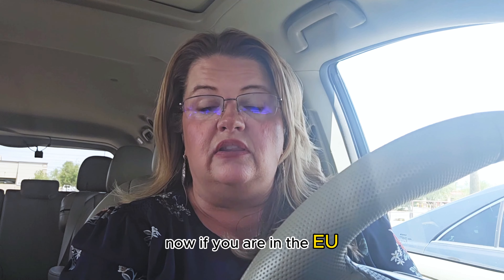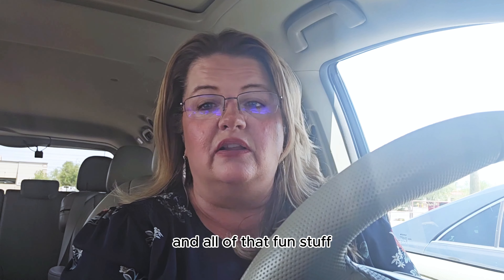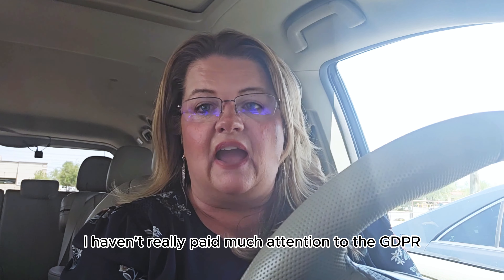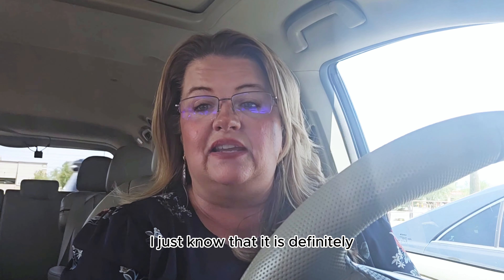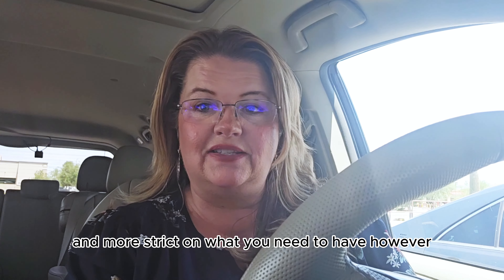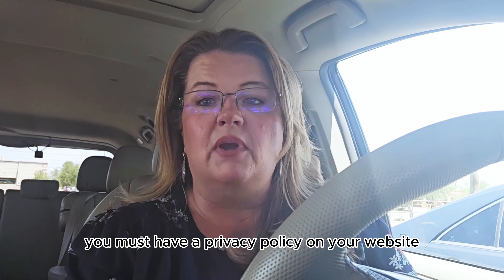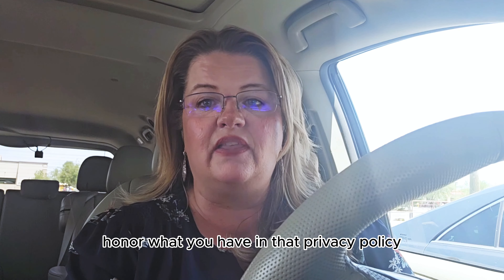Now, if you are in the EU, you have even more requirements with your GDPR and all of that. We work with clients in the United States, so I haven't really paid much attention to GDPR. I just know that it is definitely more complicated and more strict on what you need to have. Here in the United States, you must have a privacy policy on your website, and you must honor what you have in that privacy policy.